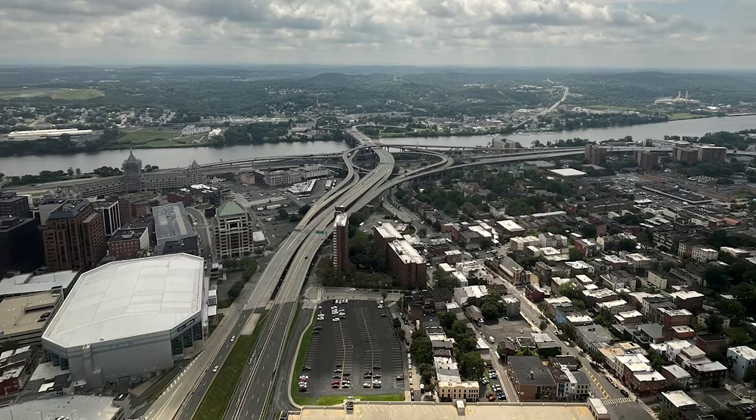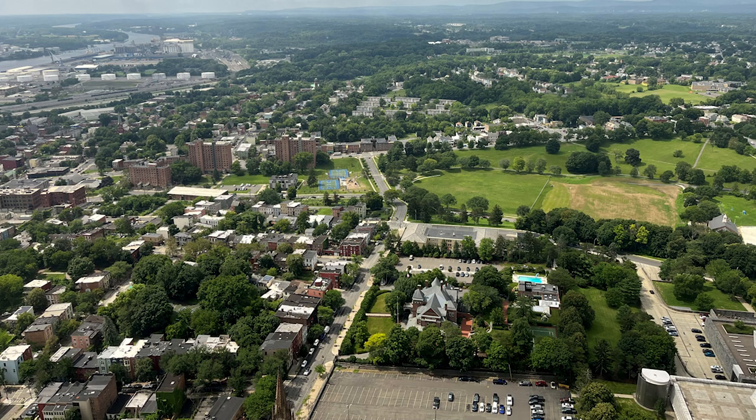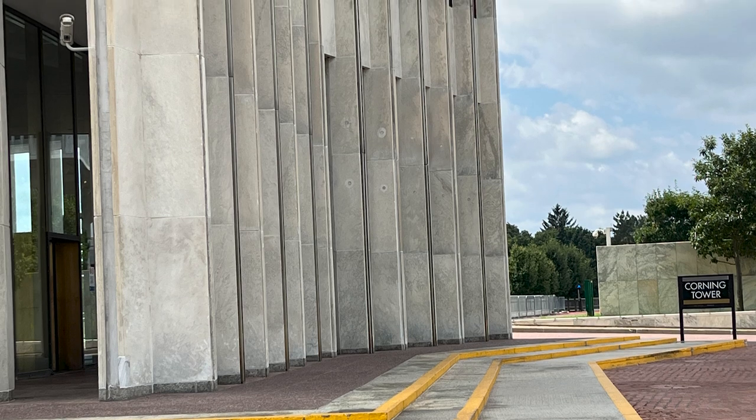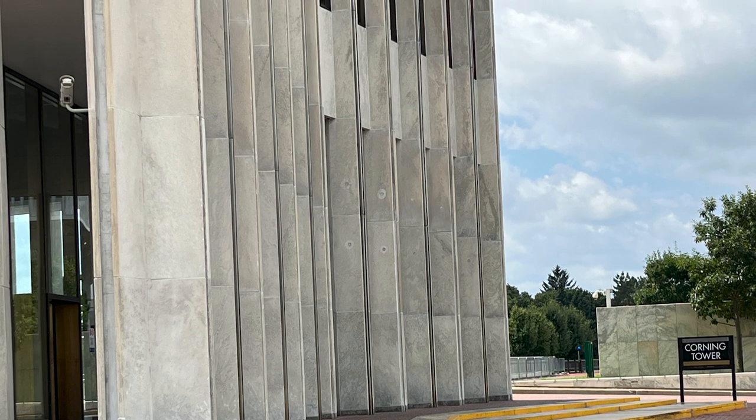Join us as I take you on a visual journey showcasing the beautiful skyline, the historic landmarks, and the picturesque landscape of Albany. Whether you're a local resident or a first-time visitor, this observation deck provides a unique perspective of the capital region.